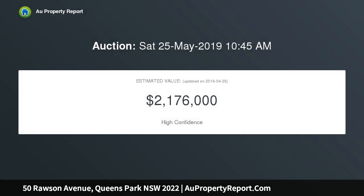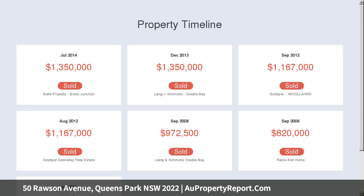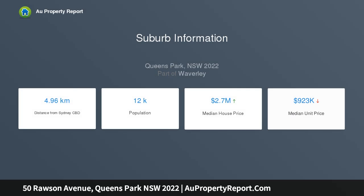The six-metre-fronted home is set at the end of a leafy tree-lined avenue, footsteps to Queens and Centennial Parks. Polished concrete, European oak, and the extensive use of glass bring a polished industrial edge to the interiors, while a seamless indoor-outdoor flow and high-end finishes deliver a luxurious urban design sensibility.